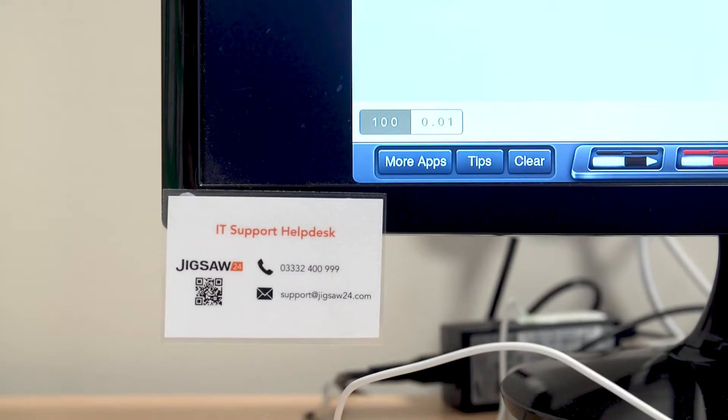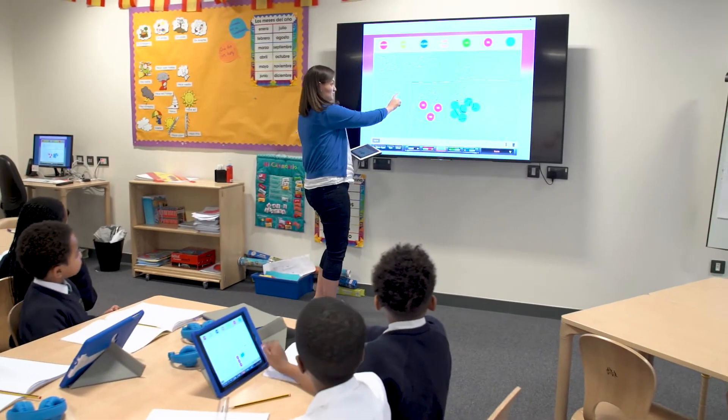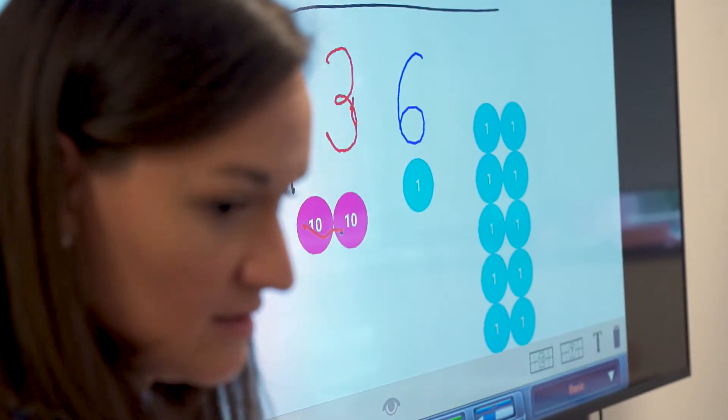The Jigsaw 24 team are fantastic. They're at the end of the phone if ever we need them, and we've actually reduced our IT costs by up to £16,000 a year by moving to Jigsaw 24 support. Everything is working, everything is talking, and we feel really confident in putting teachers into the classroom knowing that everything's doing what it should be doing — so yes, we would definitely recommend Jigsaw 24.